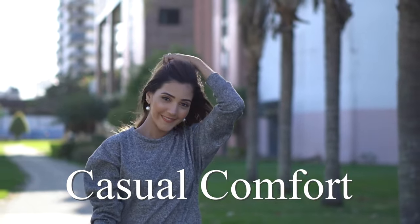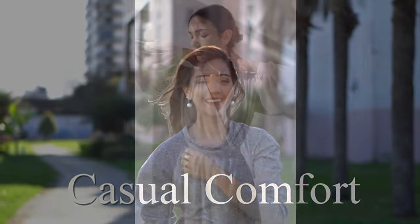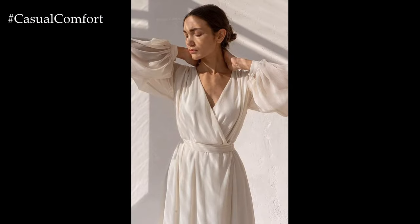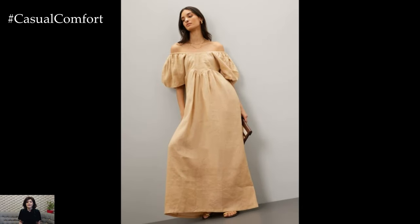Welcome to the Casual Comfort Channel, where you will learn a lot of interesting and useful things for yourself. Hello fashion enthusiasts! Welcome back to our channel, where we explore the latest trends and timeless styles.